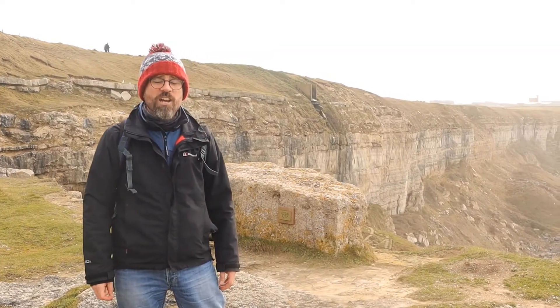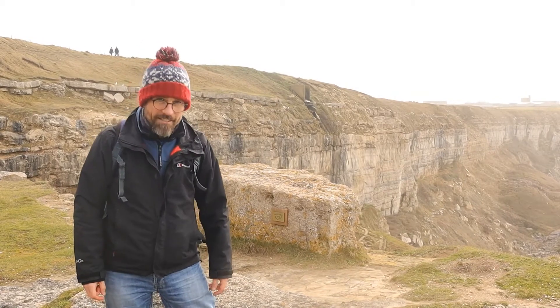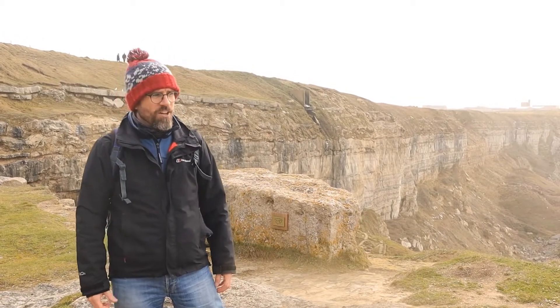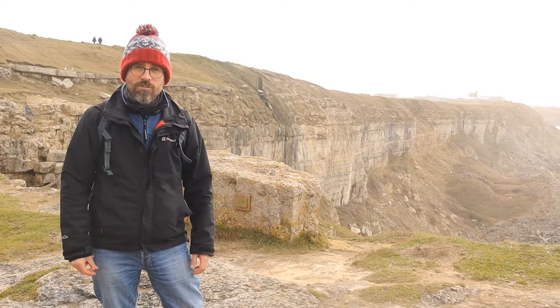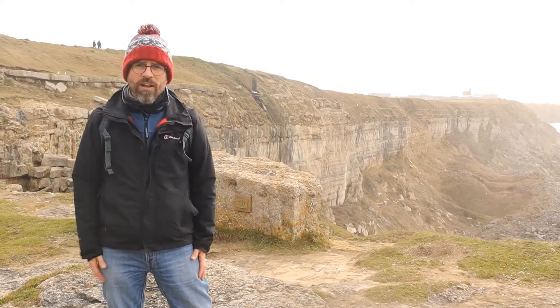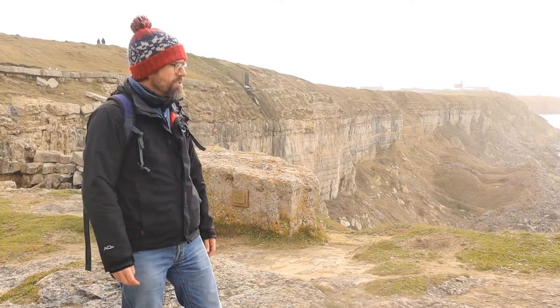We are on Portland to assess the condition of some of the geological interests in the Isle of Portland Site of Special Scientific Interest. It's an SSSI, and there's all sorts of reasons why it's special — there's wildlife, plant life, and geology and fossils. The interest is spread about in all different places around the island, in old quarries and cliff faces — all sorts of different things to look at.